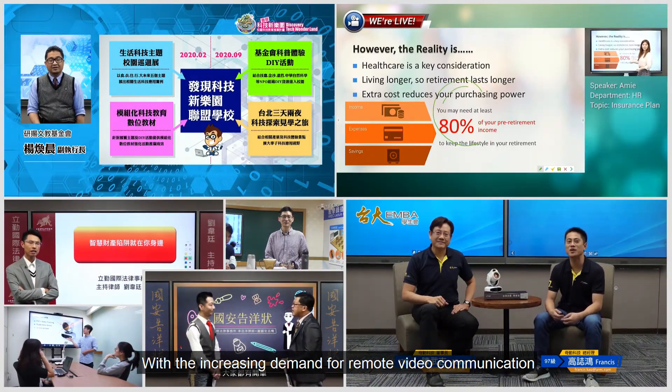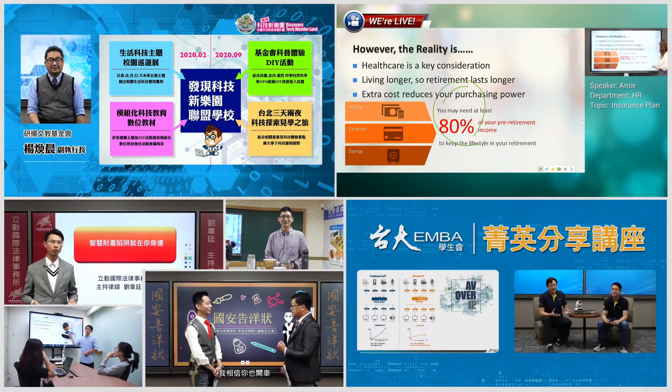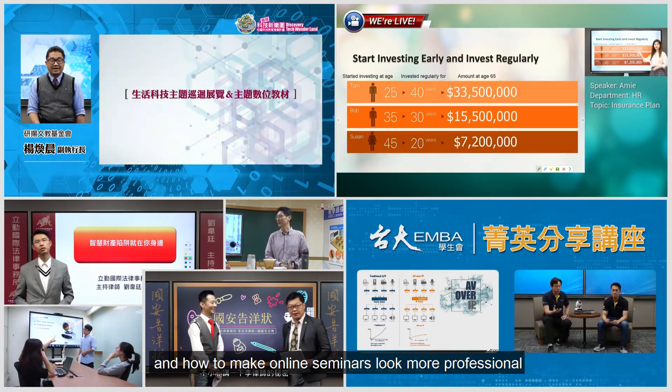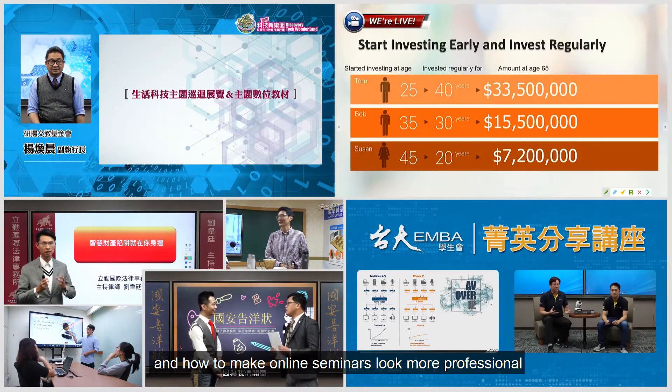With the increasing demand for remote video communication, many enterprises want to know how to produce high-quality training videos more efficiently and how to make an online seminar look more professional.